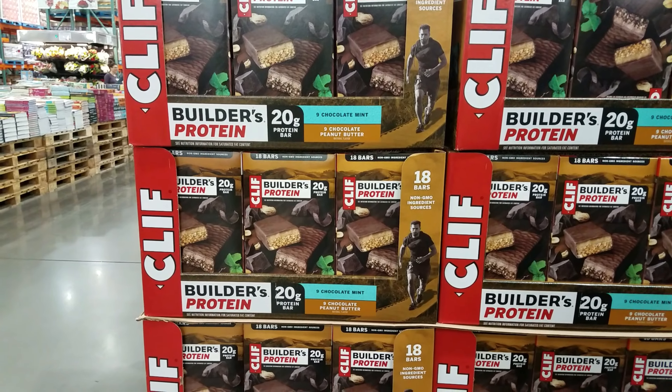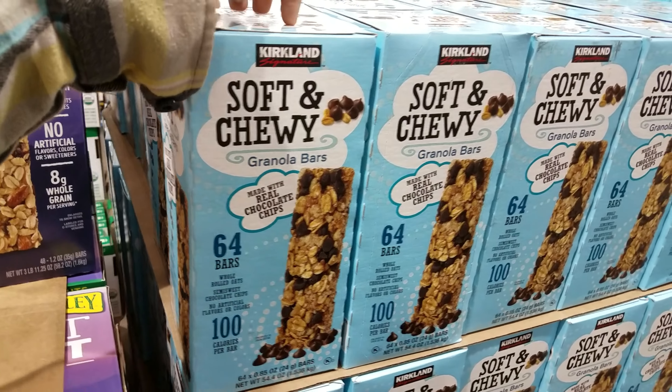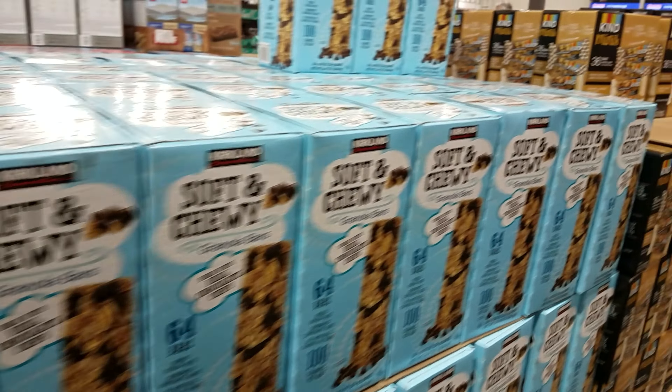Grain-free granola bars - almond pecan maple syrup - I think that's $17. More nutrition bars - no artificial ingredients, gluten free, dairy free, and soy free - that's going to be $18, you get 20 bars. All snacks right here for $12.75 - sweet and salty, fruit and nut, soft and chewy. Mini Kind bars - you get 36 for $18. Not bad - very good snack to keep hidden in the office drawer when you get hungry.